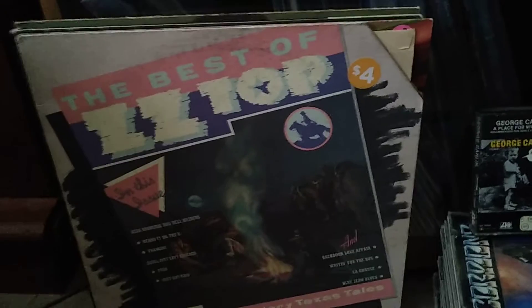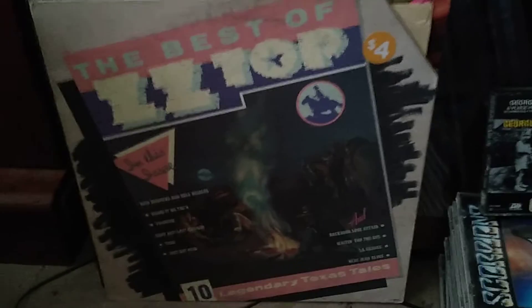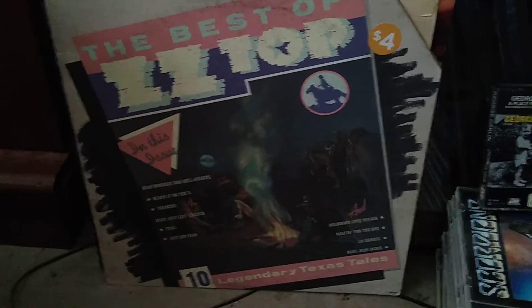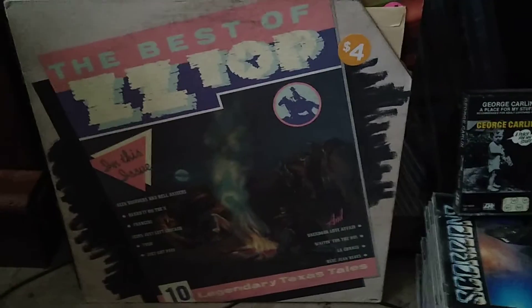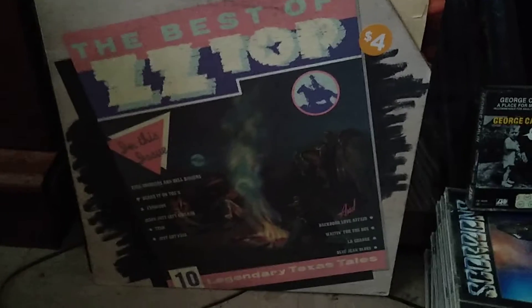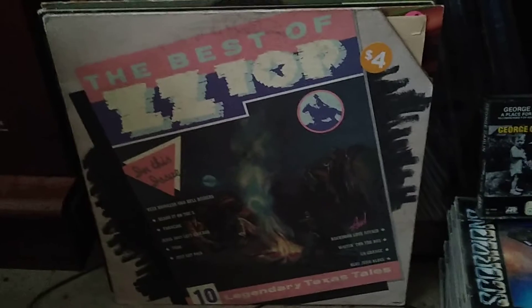The best ZZ Top I got — I already had one from last week at the record show but mine was a reissue. This is actually the original London pressing and I only paid four dollars. The record's probably in very good condition, not mint, but it's good to have two copies — you've got two reissues and I think there's a third one.